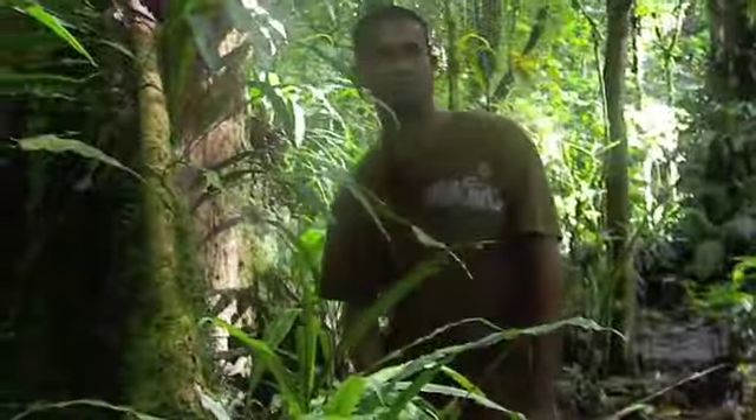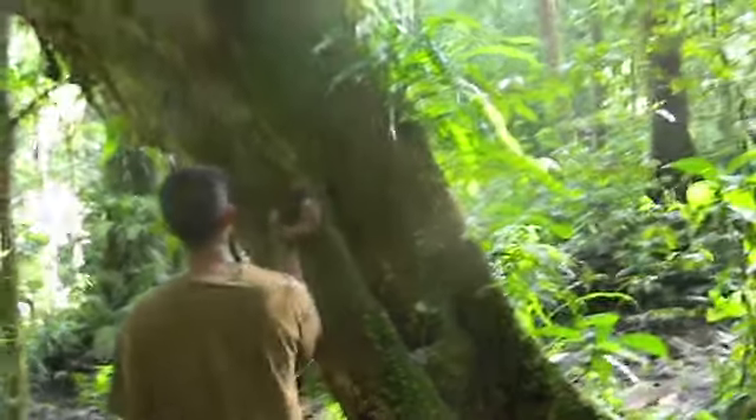Jacob demonstrates how the natives use the caw tree as a drum to signal position should they find themselves lost. They have over seven species of mangrove.